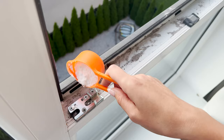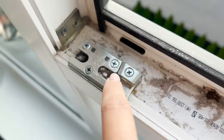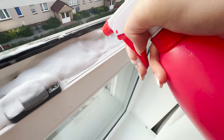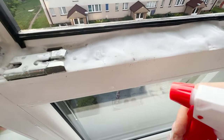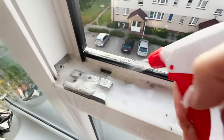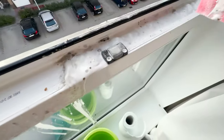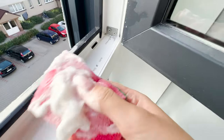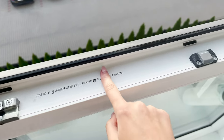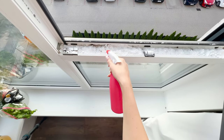Sprinkle the window frame generously with baking soda, including on the metal hardware where stubborn, hard-to-remove dirt tends to accumulate. Now spray the soda with the mixture from the spray bottle. The soda and vinegar will react chemically, creating a fizzing foam that effectively removes dust even from the tiniest crevices — it's almost like magic. Additionally, it has whitening and disinfecting properties. Let the foam sit for five minutes, then wipe it off the frame with a damp sponge. It only takes one swipe to make the frame look like new. The foam extracts the dirt and carries it away, leaving the window frame clean, shiny, and snow-white, without the need to scrub the corners. This simple recipe is cost-effective and highly reliable.